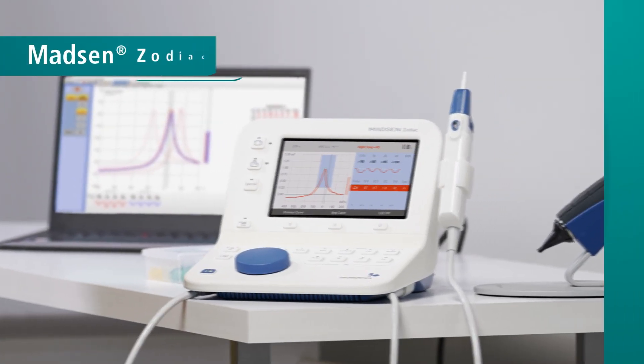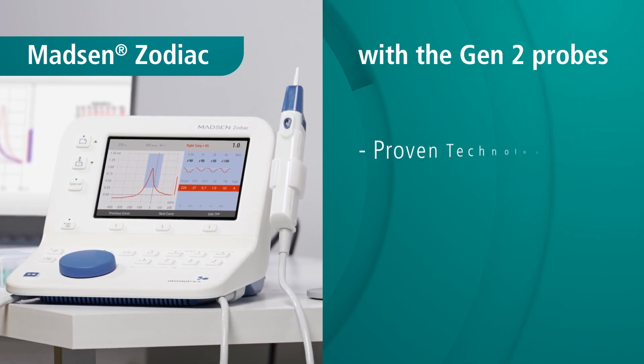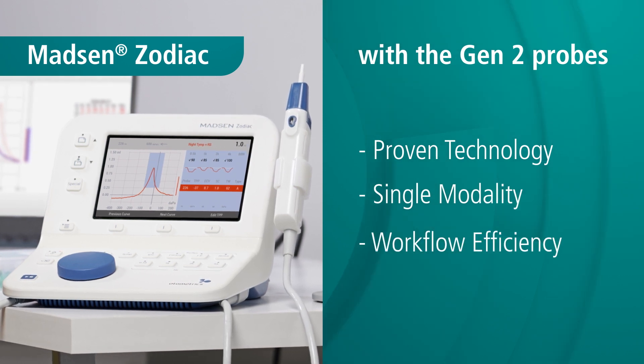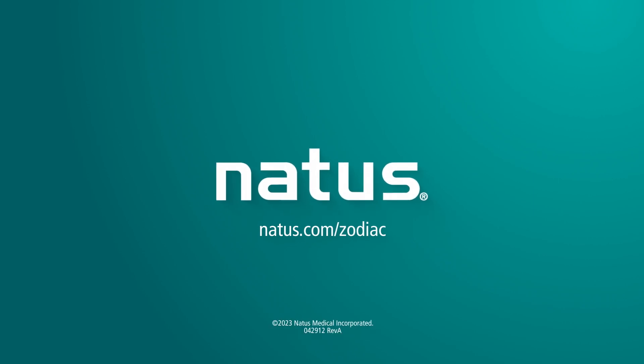Madsen Zodiac with the Gen2 probes is the first choice for emittance audiometry, with proven technology, single modality, and workflow efficiency. For more information, visit natus.com/zodiac.